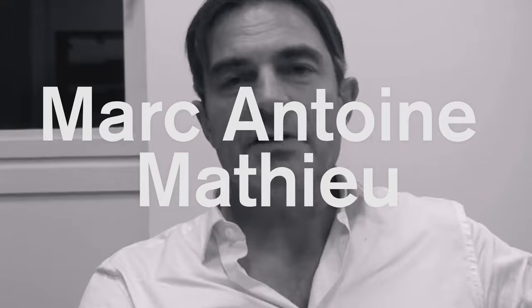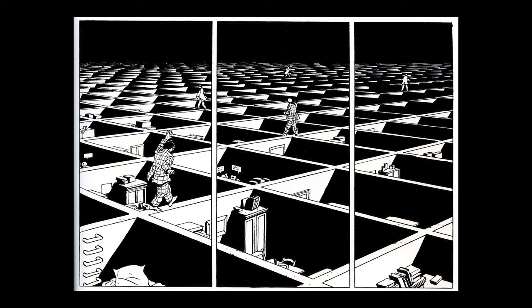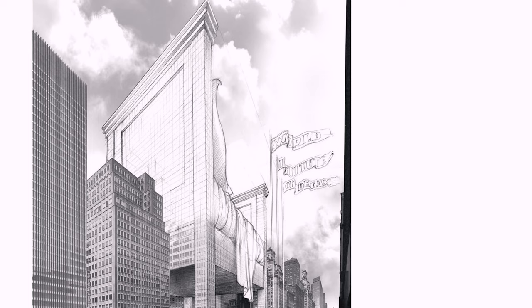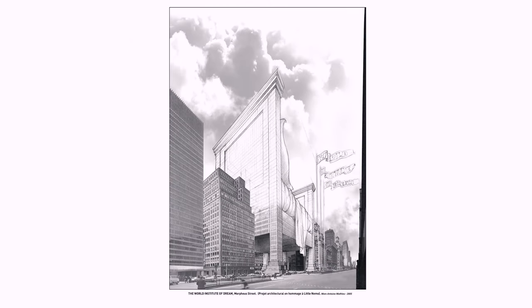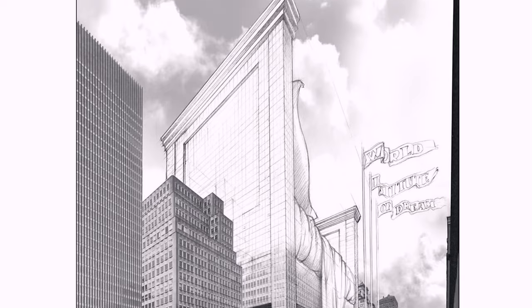The first is by Marc Antoine Mathew, called The World Institute of Dream. Everything I found about it is in French, but Mathew's work is incredible. The drawing depicts the bed from Little Nemo inserted into the city as a building. The name of the building shows it's an institute dedicated to dreaming, and the joke is that the shape of the bed could somehow correspond with how an institute could be run. Maybe the bedposts are dedicated to studying the four pillars of dreams.